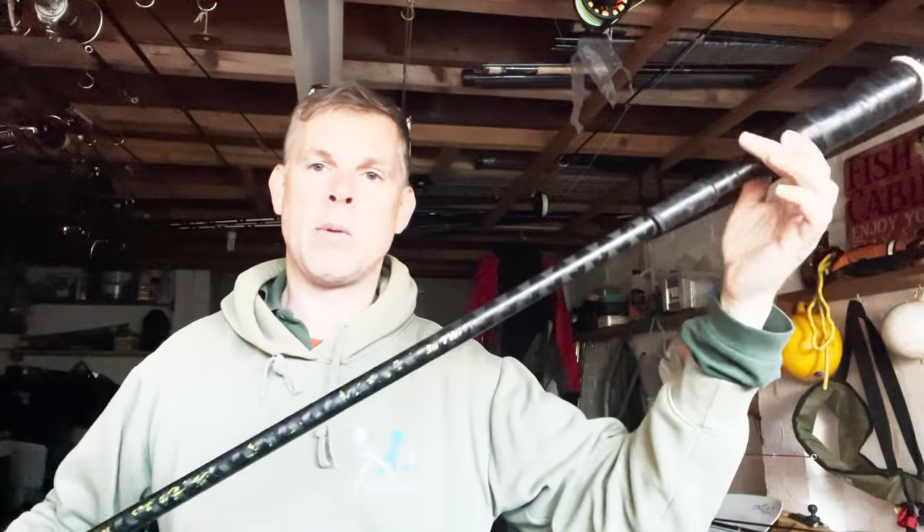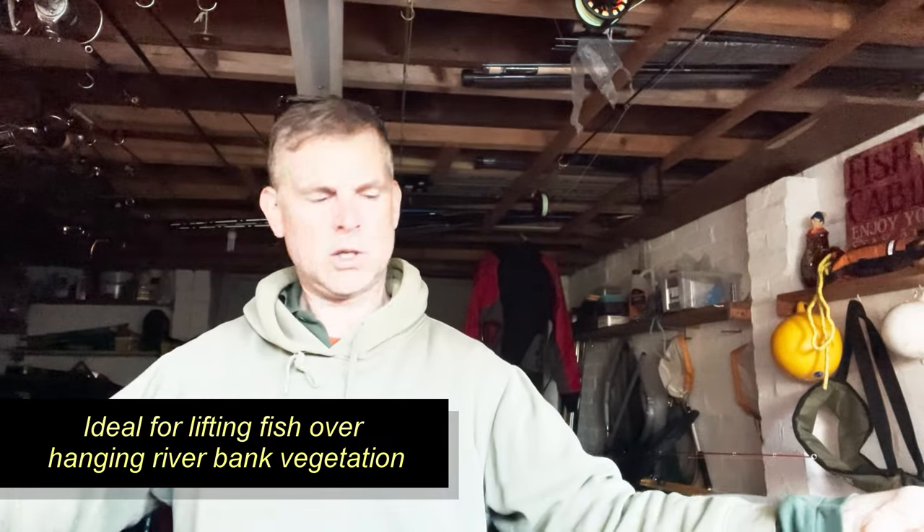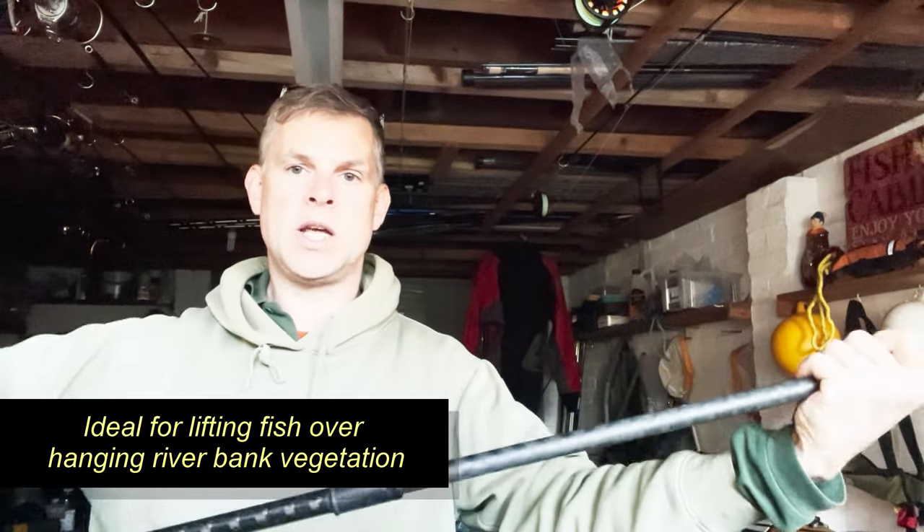This is the Drennan twist lock series — very popular amongst barbel anglers because it's so strong, and it can also be extended, I think to three meters. It's just a twist lock: pull it out, twist it, and that locks it.